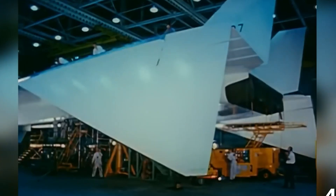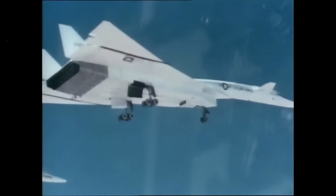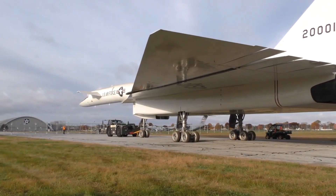Even the Valkyrie's paint job served a purpose. Its white exterior wasn't just for aesthetics — it was designed to reflect heat, reducing the thermal stress on the airframe. Every detail of the XB-70 was carefully considered, making it a marvel of mid-20th century engineering.